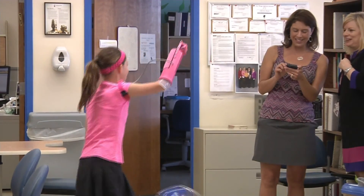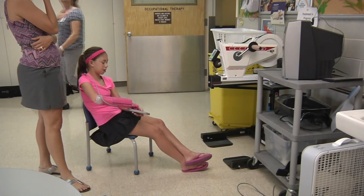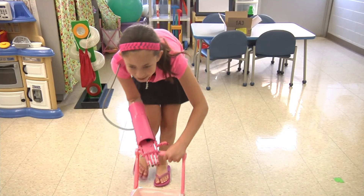Hospital staff says Sydney was the perfect candidate for the arm. She's outgoing, high energy, and she doesn't have a problem being in front of the camera. "This is Sydney Kendall reporting for LUTV News."